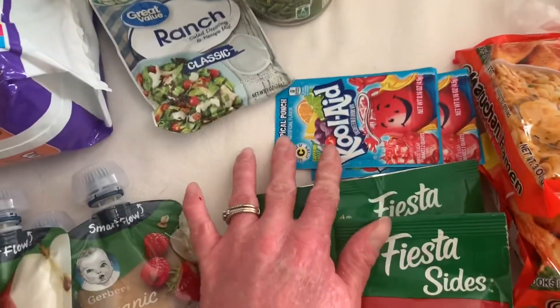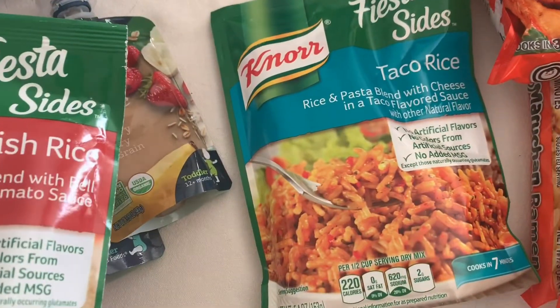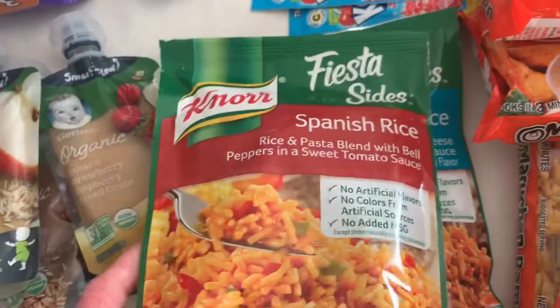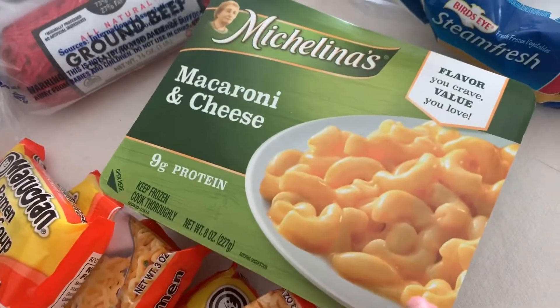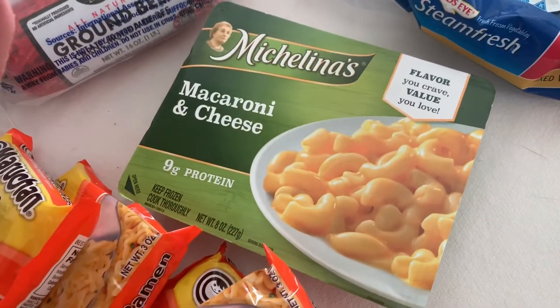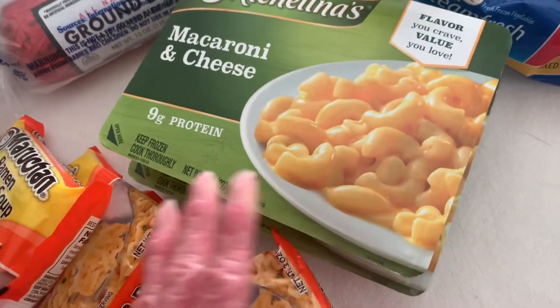Two packs of tropical punch Kool-Aid. I ordered that — I don't really remember ordering it but we'll use it. I've never had the taco rice; we really like the Spanish rice though. I got four things of chicken ramen noodle. By the way, we are not the healthiest eaters. Sadie really likes the wheels and cheese but this was our substitution — she might eat them. She kind of had a fit when I told her the wheels ones were unavailable, but if not, I will eat them.